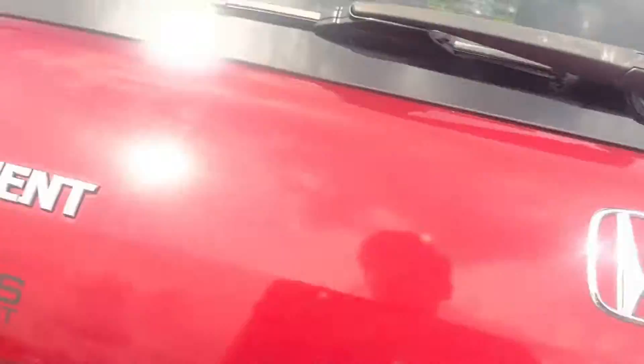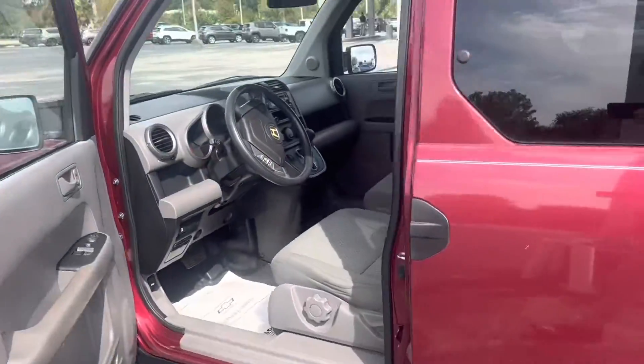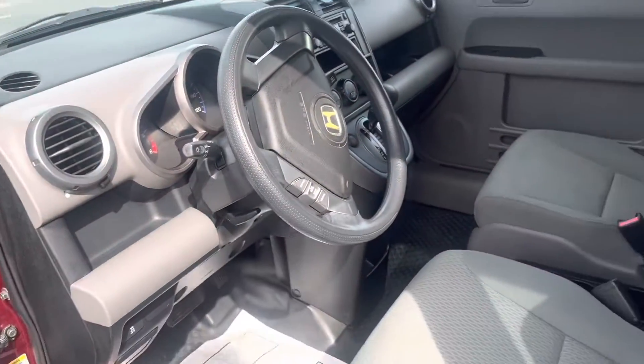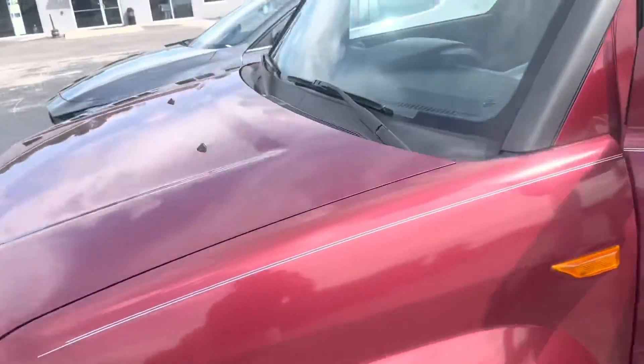But yeah, I hope you enjoyed the video. Let me know if there's anything we can do to earn your business on this Honda Pilot. There's not going to be a whole lot of these out there like this, so I hope you have a wonderful day and we'll stay in touch. Thanks. Bye.